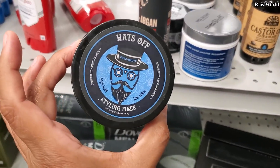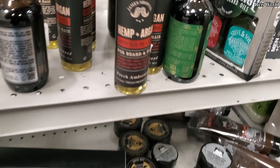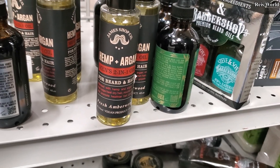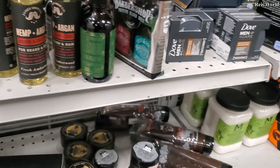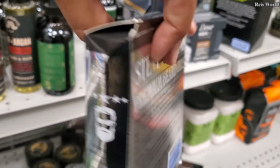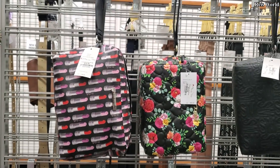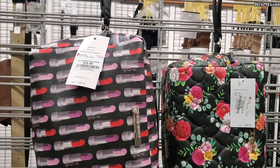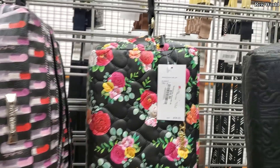Hats Off and that's $4. Hemp and argan men's two-in-one oil for beard and hair $5.99, and they have the barber shop beard oil for $5.99.